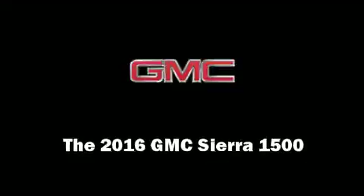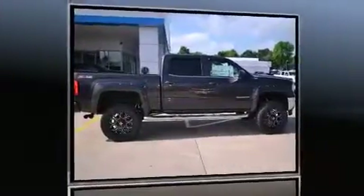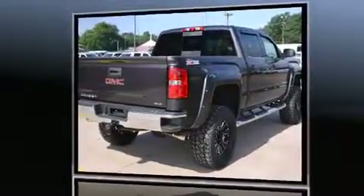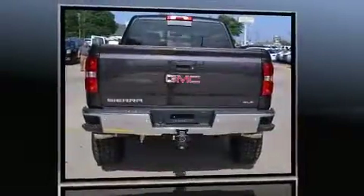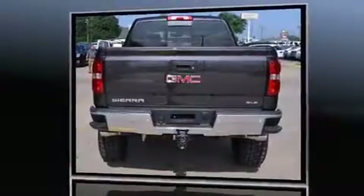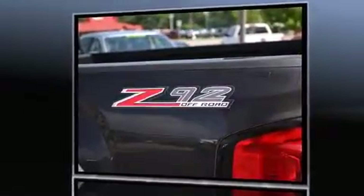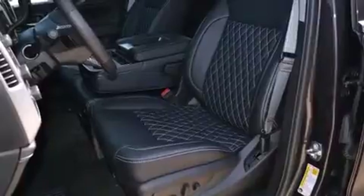Introducing the 2016 GMC Sierra 1500. It features an automatic transmission, four-wheel drive, and a powerful eight-cylinder engine. Comfort and convenience were prioritized, as evidenced by amenities such as delay-off headlights, a built-in garage door transmitter, and a rear step.